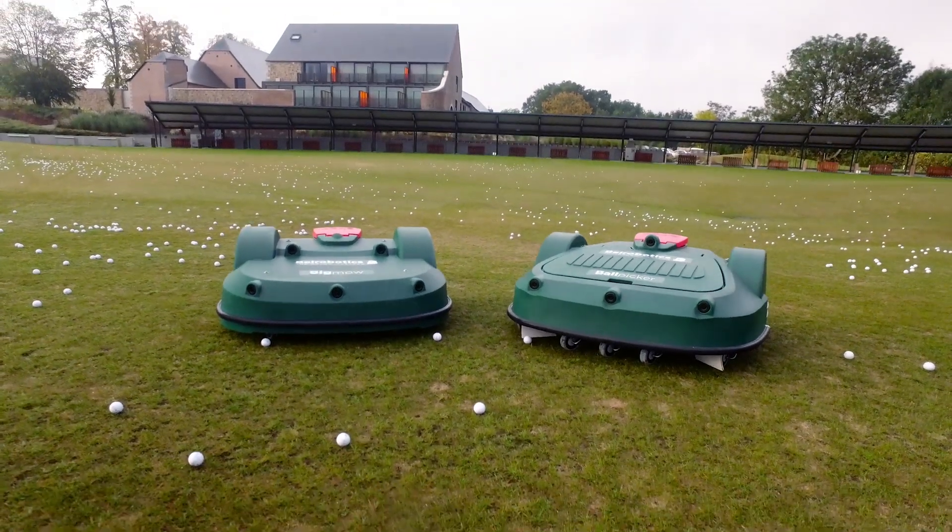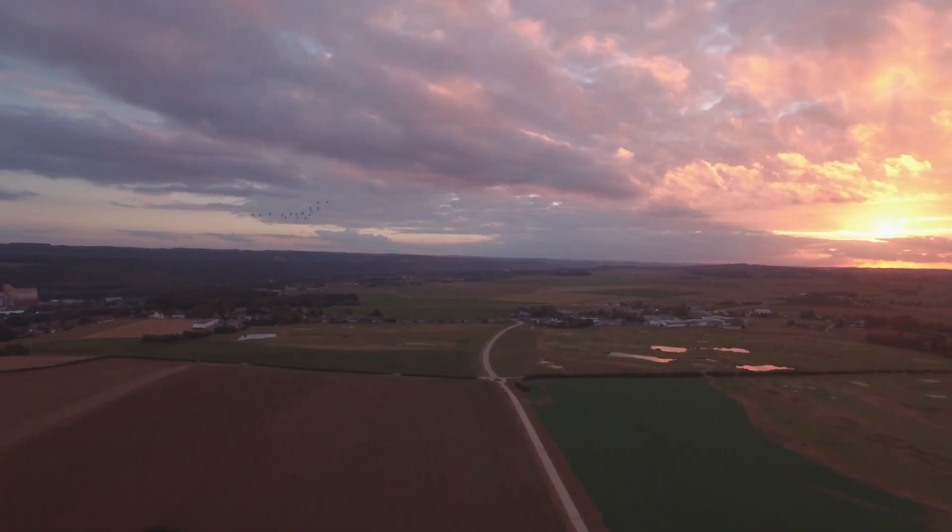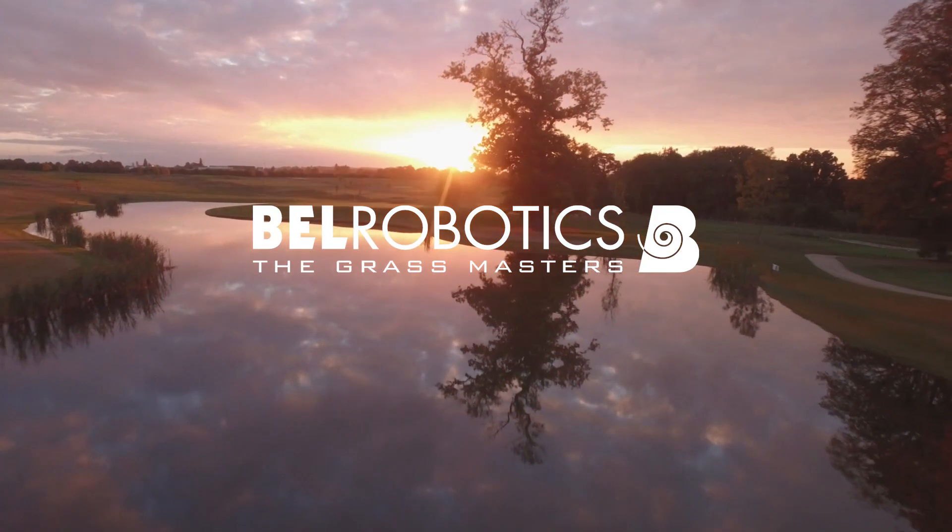We're delighted. We're very happy to have made this choice, and now we have a combination that works perfectly and efficiently. Bell Robotics — the grass masters.